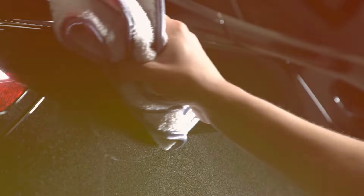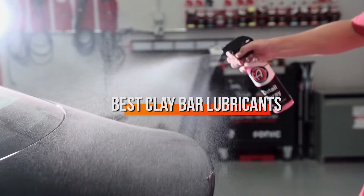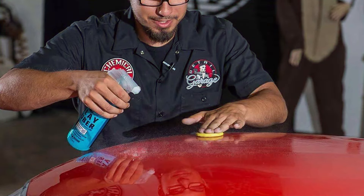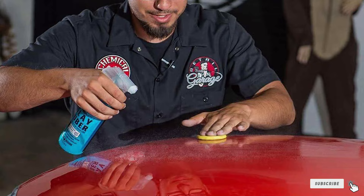Welcome to today's episode where we delve into the essentials for maintaining your car's impeccable shine. Today we're exploring the top clay bar lubricants that promise not just ease of use, but superior results. Whether you're a detailing enthusiast or a professional, finding the right product is crucial in preventing marring and enhancing the effectiveness of your clay bar.